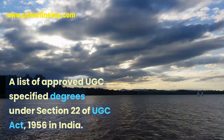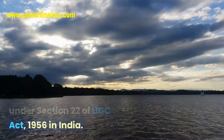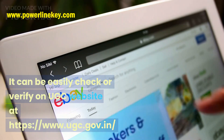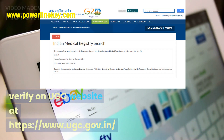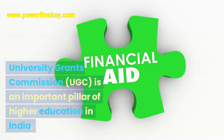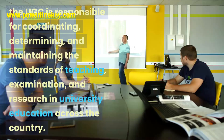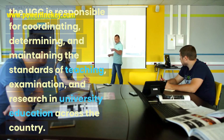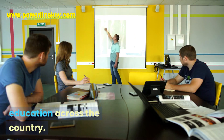A list of approved UGC specified degrees under Section 22 of the UGC Act, 1956 in India can be easily checked or verified on the UGC website at https://www.ugc.gov.in/. The University Grants Commission (UGC) is an important pillar of higher education in India. The UGC is responsible for coordinating, determining, and maintaining the standards of teaching, examination, and research in university education across the country.